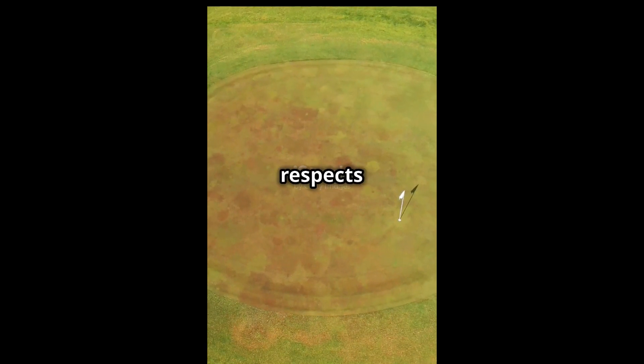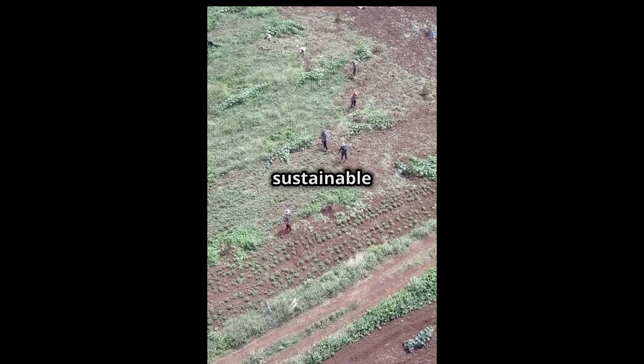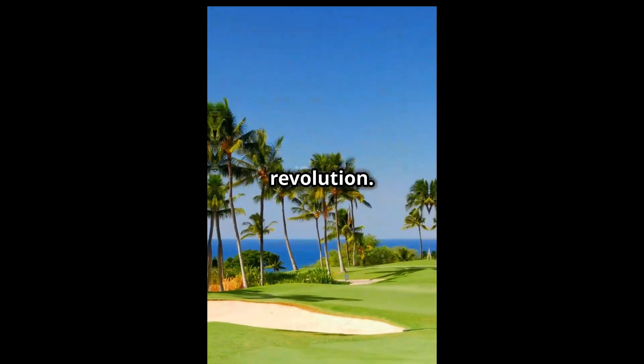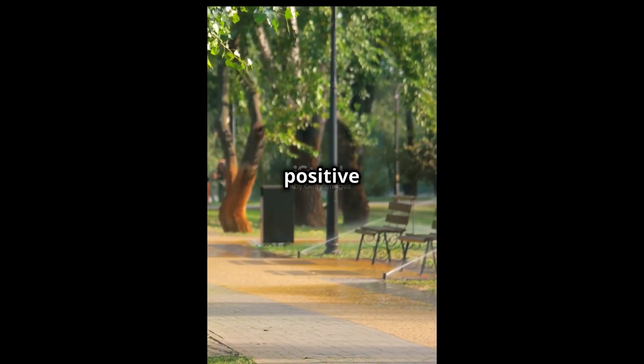Each swing of the club not only respects the game, but also the planet. Join us in supporting this sustainable revolution. ClearCat isn't just keeping golf courses beautiful — it's making them a force for environmental good. Let's drive positive change one golf course at a time.